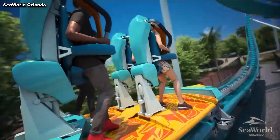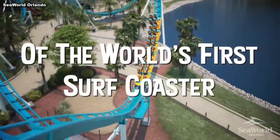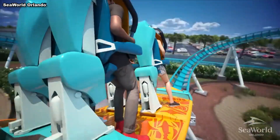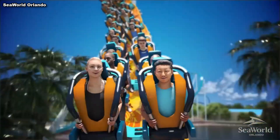As for SeaWorld Orlando, I think this ride would have made a lot more sense in their lineup if everything had gone to plan. It is a first-of-its-kind ride, which is a nice perk, but this park has also needed a solid launch coaster for a while now, and this fills that gap nicely.